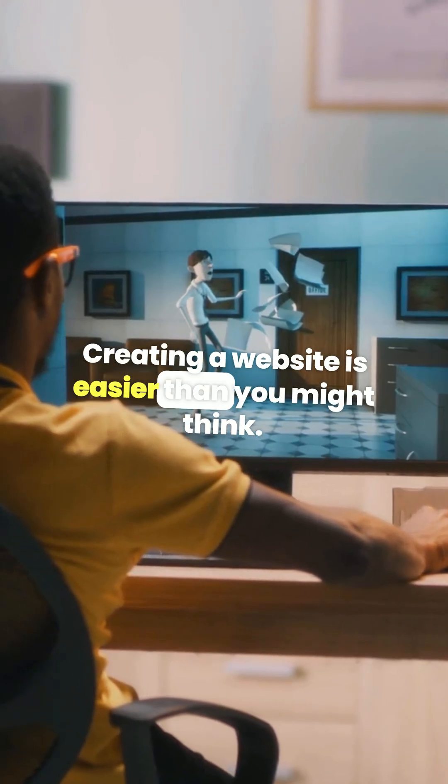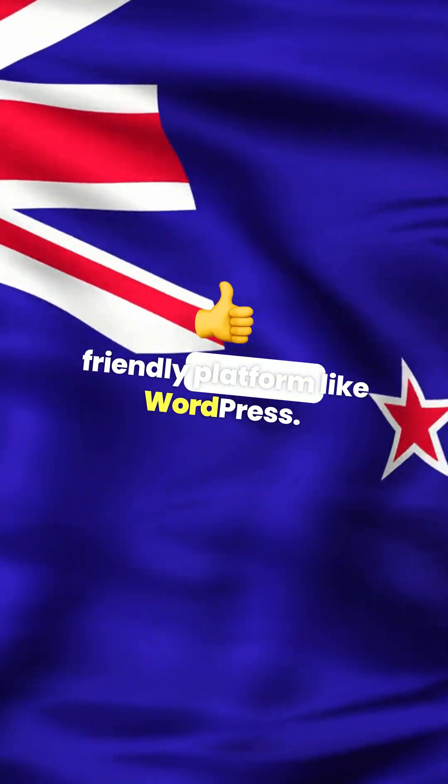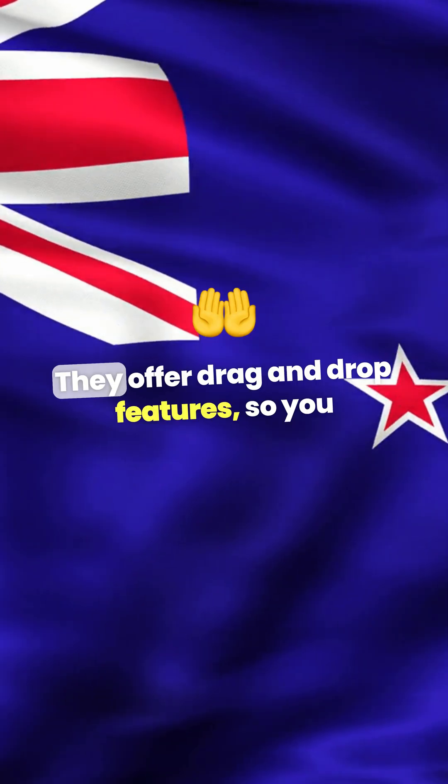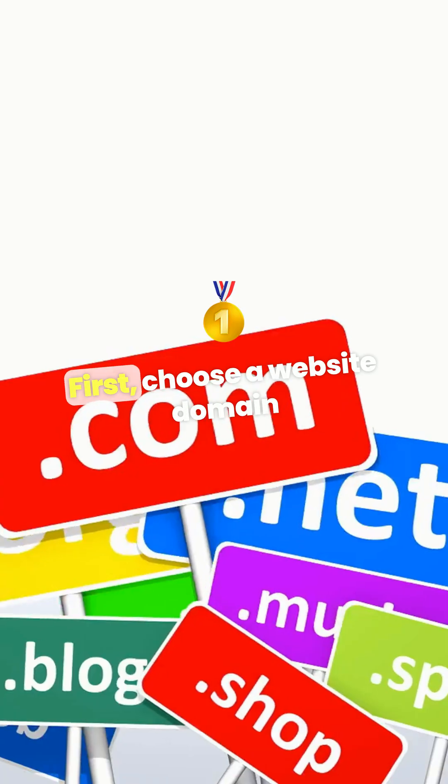Creating a website is easier than you might think. Start by choosing a user-friendly platform like WordPress — they offer drag-and-drop features so you don't need to be a coding whiz. First, choose a website domain and get your website hosting.